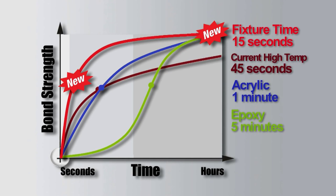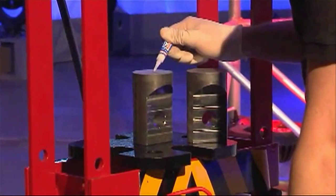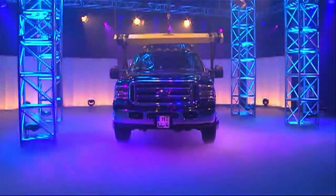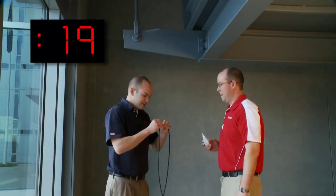When compared to specialty instant adhesives, two-part acrylics, and fast-curing epoxies, if you need speed with temperature resistance and high bond strength, you need the new upgraded Loctite instant adhesives. Loctite instant adhesives already offer record-breaking strength and extremely fast fixture speeds, making them the trusted solution for high-speed assembly and high-strength applications.